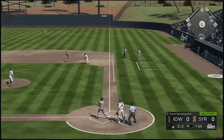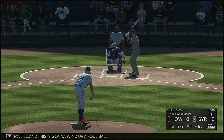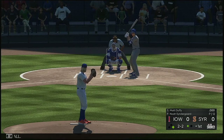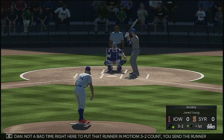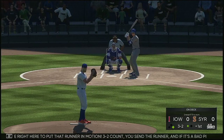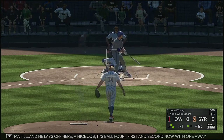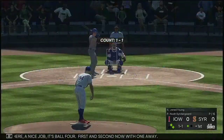The 2-2. Here's one hit in the air to the right side and this is going to wind up a foul ball. Another try at 2-2. Not a bad time right here to put that runner in motion — 3-2 count, you send the runner and if it's a bad pitch it's ball four. Now the payoff pitch home and he lays off — nice job, it's ball four. First and second now with one away.